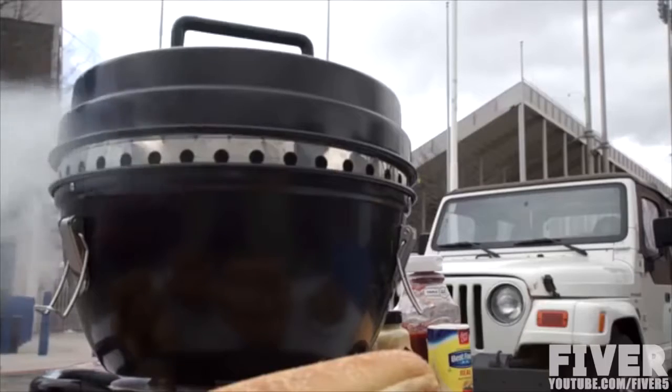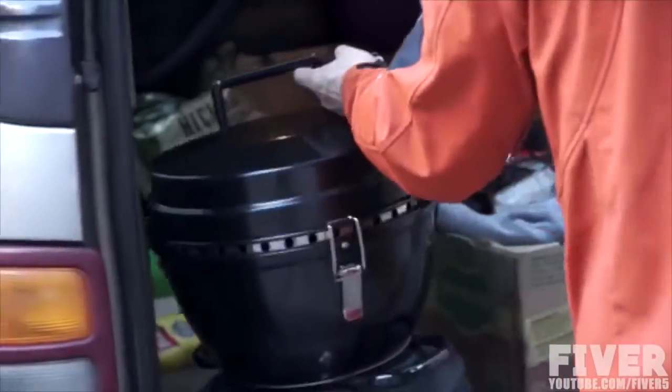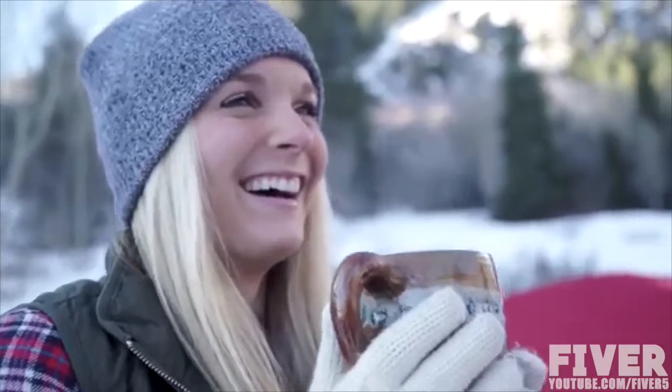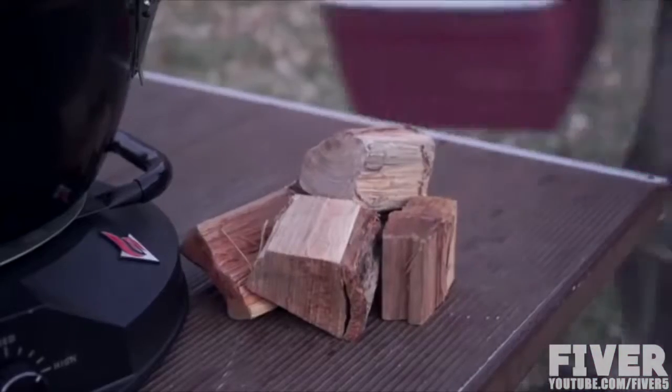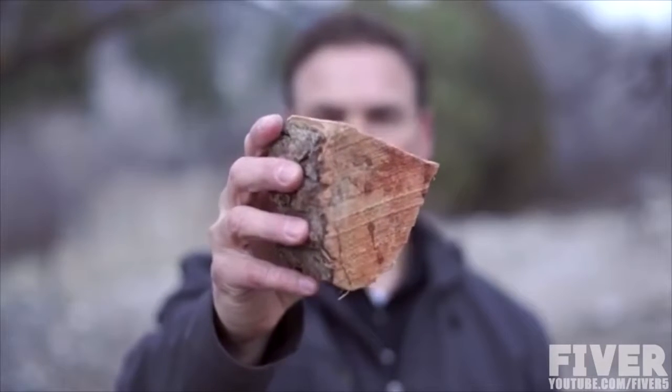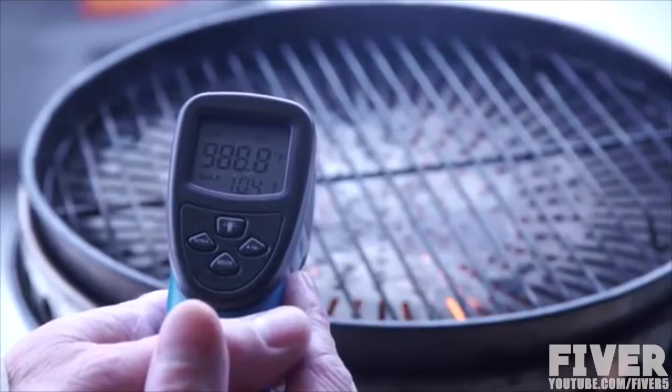If you're into camping, tailgating, boating, RVing, picnicking, or just want to prepare for an emergency, you're going to love this grill. The Velocity Grill uses just a few pieces of flavored hardwoods to generate temperatures up to a thousand degrees in minutes.